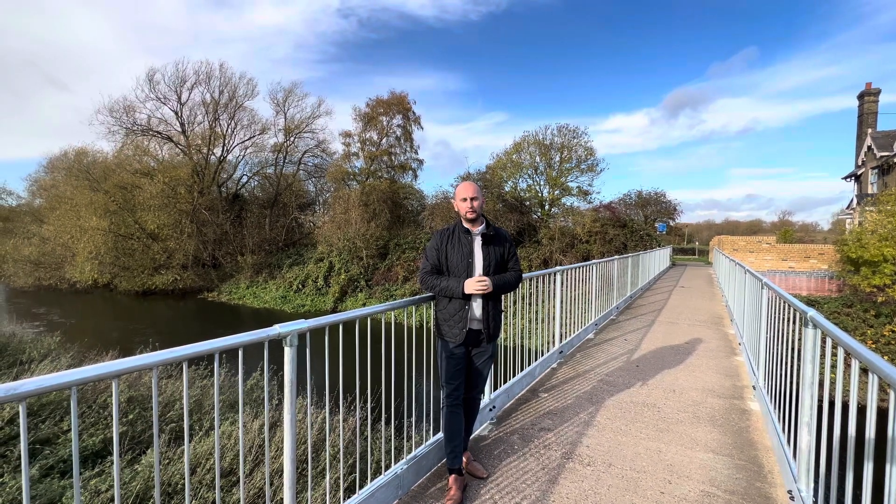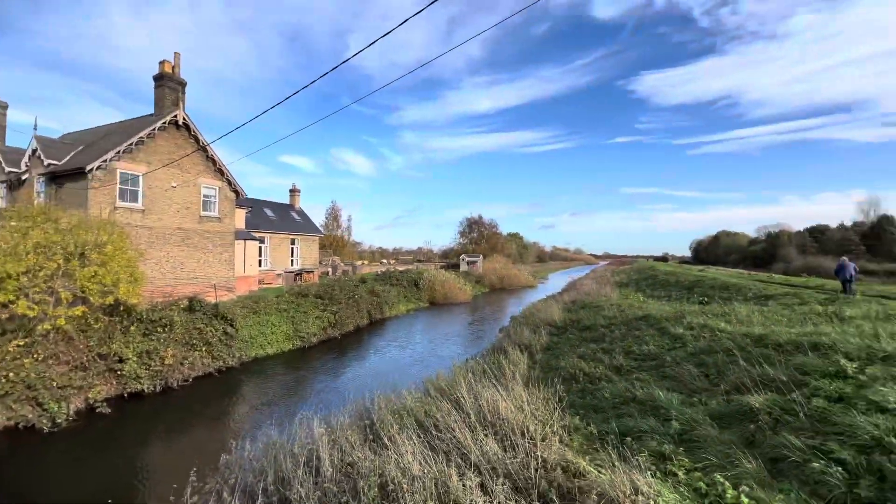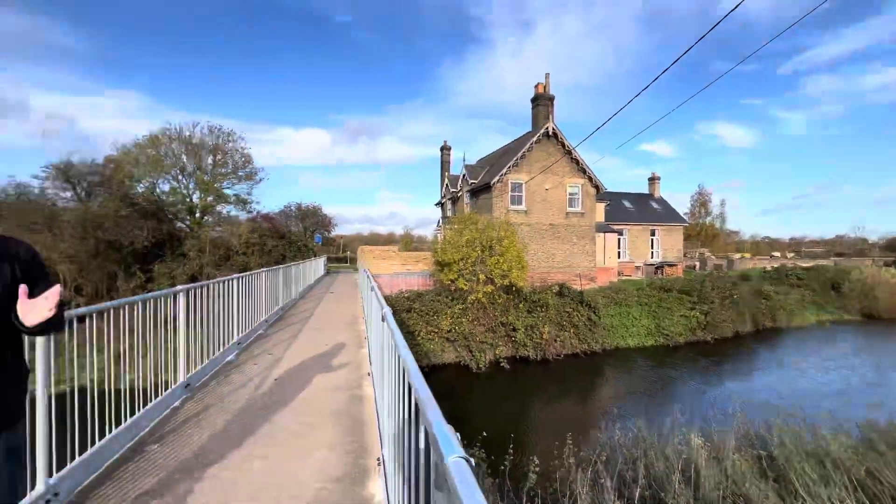We're now here at the River Witham, which runs parallel to the village of Washingborough. If you're a dog owner, if you love your walks, or if you like biking, there is a trail that runs all the way into Lincoln and all the way to Barney and even further to Woodhall Spa as well, which we actually did on a charity walk last year.